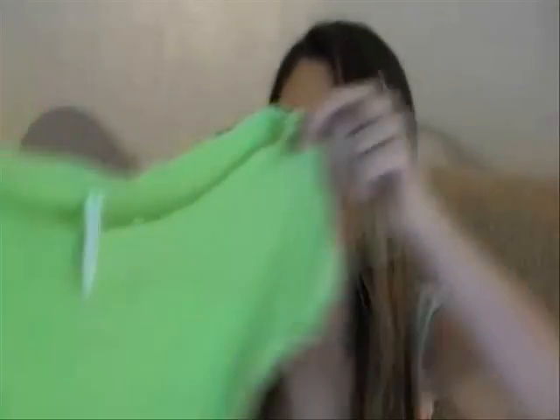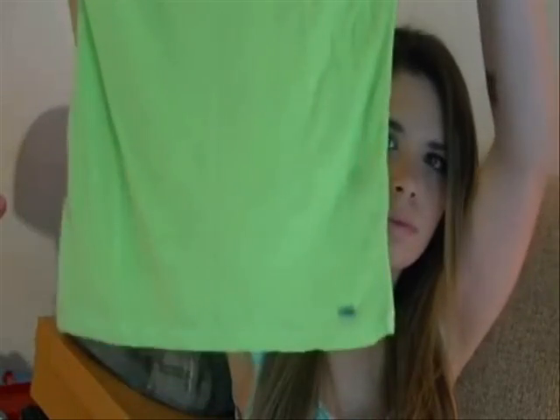The first shirt is this lime neon green right here — it's just a regular scoop neck t-shirt and I got this at Aeropostale. It was only $5.99. I got it over the past month so I kind of forget the prices.